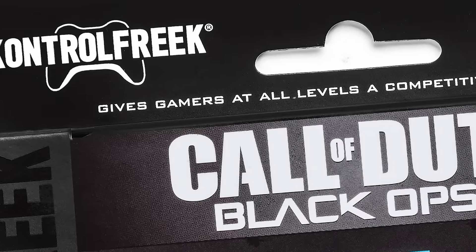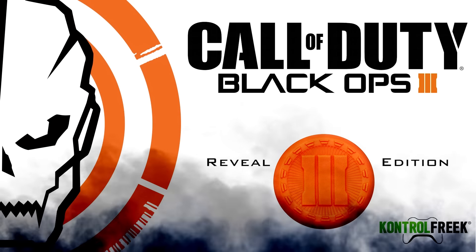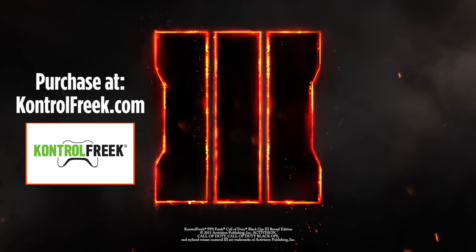The Control Freak FPS Freak Black Ops 3 Reveal Edition is the first and only product available right now for Black Ops 3. This edition is only available for a limited time. Get yours today.